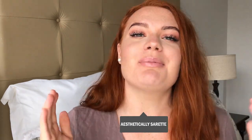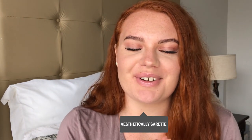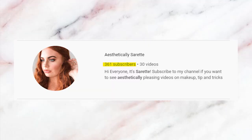Hi guys and welcome back to another video! I'm so excited to be making this video because my channel just hit over 360 subscribers. I'm so thankful, so thank you to those of you who have been subscribing and supporting me. If you're new here, please feel free to subscribe.